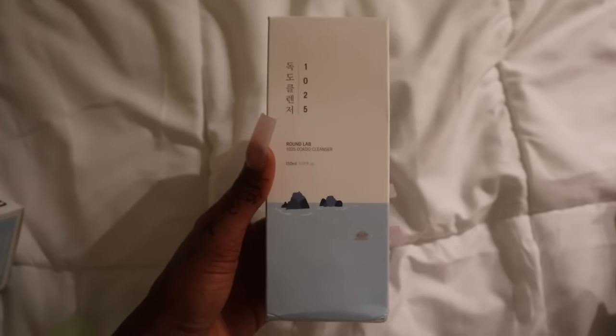Next is the Round Lab cleanser. Moisture, hydration, and gentle products are my besties because I am a dry, sensitive girlie — I've had eczema my entire life, so I have to be very careful with the products I use, or else my skin will get stripped dry and I won't be able to re-moisturize it no matter what I put on. With that being said, the Round Lab cleanser was a little bit harsh for me.